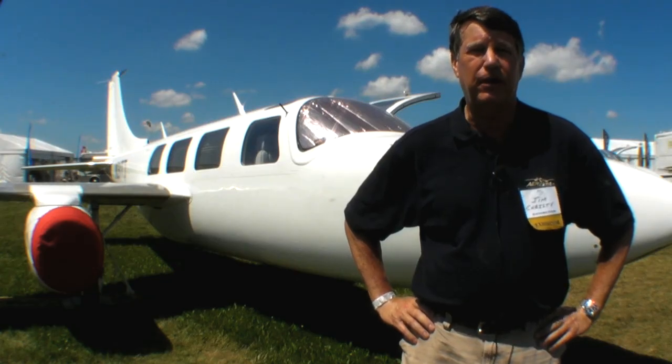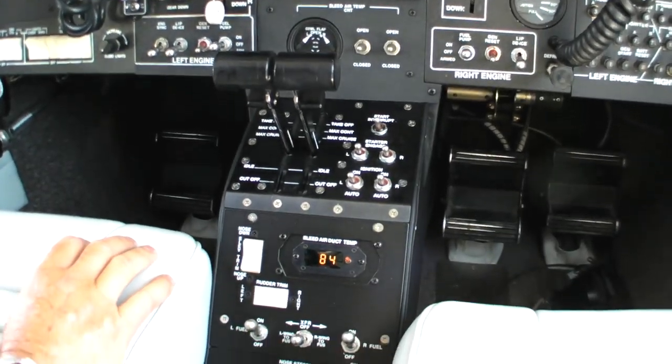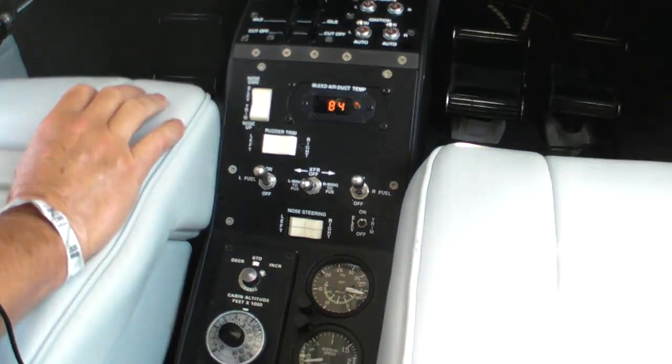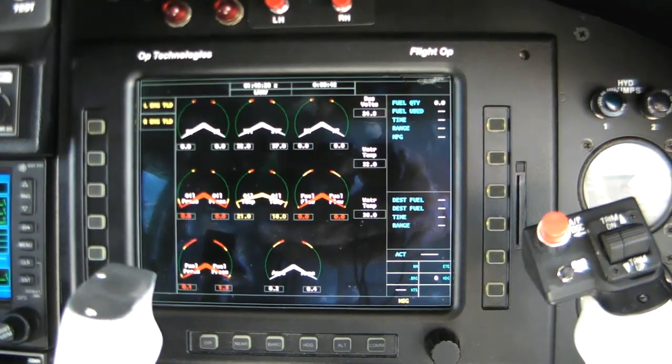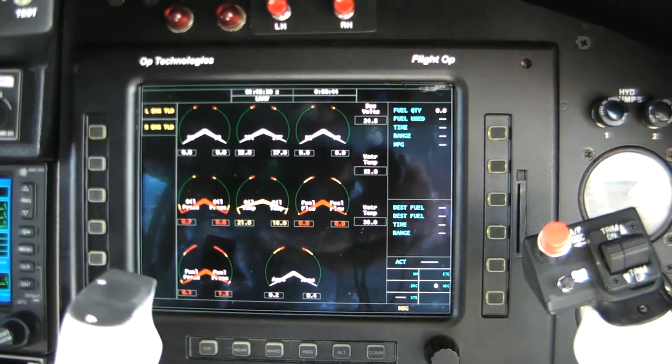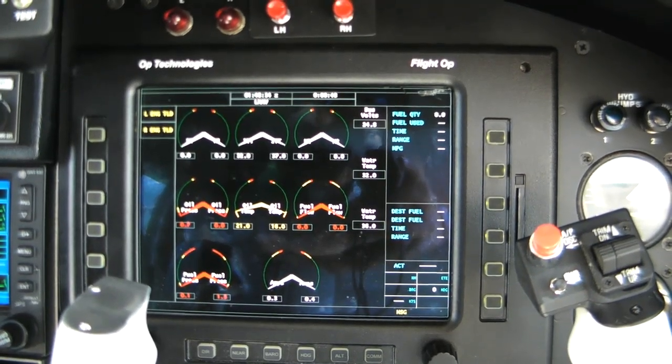Fuel consumption is a little better than we expected. We're burning about 81 gallons per hour total, roughly 40 and a half per engine. We have an electronic engine display and crew alerting system that displays all the power settings, fuel flows, and temperatures.